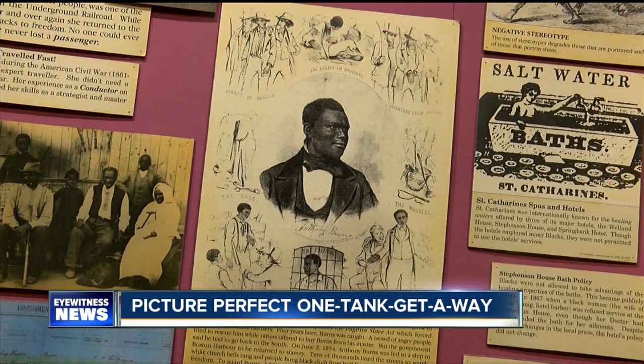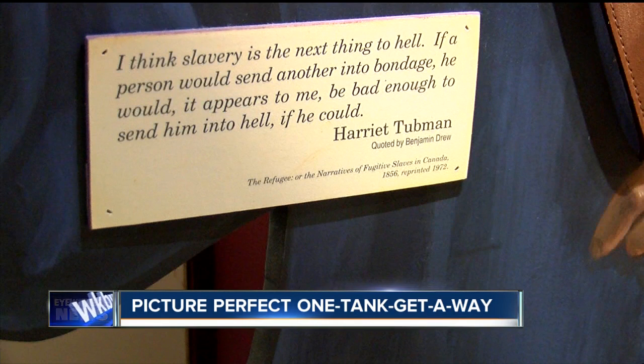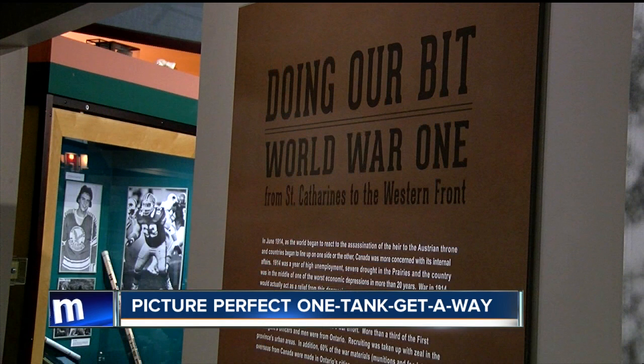Here you'll discover that St. Catherine's was the end of the Underground Railroad and home to one of its greatest crusaders. One of our most recognizable residents was Harriet Tubman. Canadian history overlaps American history.